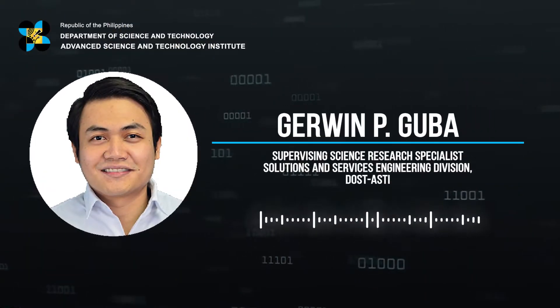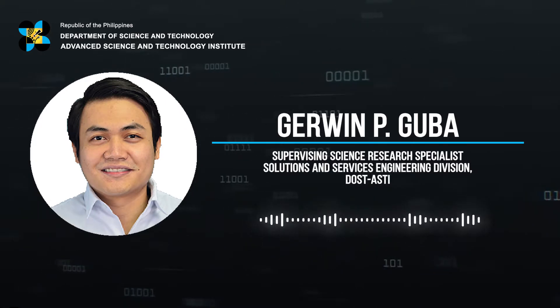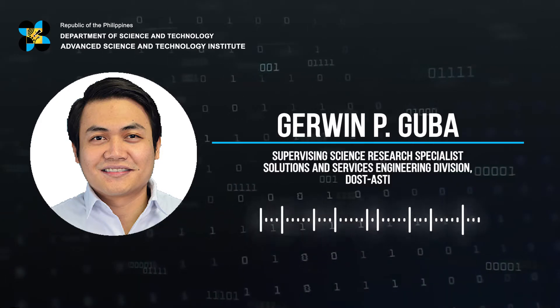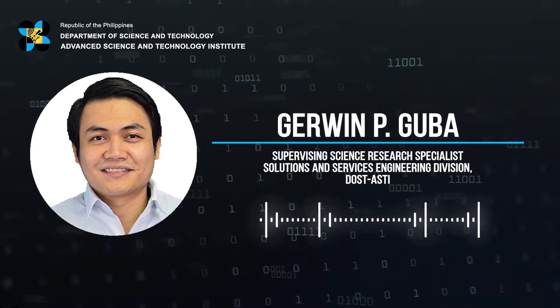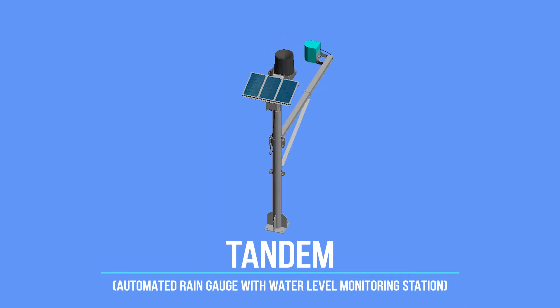A pleasant day, everyone. I am Jeroen P. Guba, a supervising science research specialist of the Solutions Services Engineering Division, or SSED, under the DOST-ASTI. I will be sharing with you one of our locally designed and developed field sensors that we call the Tandem Station.